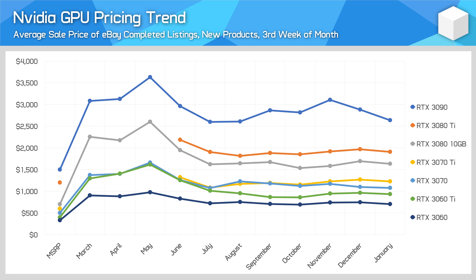Since collecting this data, January had one of the highest rates of listings going unsold for Nvidia GPUs, suggesting that some of the high prices being seen on the scalper market are being less tolerated now than in previous months, which should lead to further price reductions in the future if that trend continues.